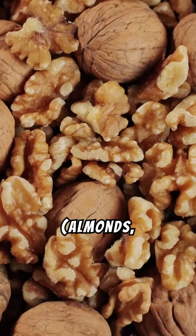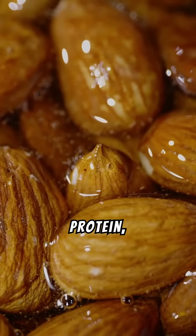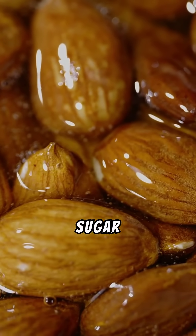Number four: nuts — almonds, walnuts. High in healthy fats and protein, they stabilize blood sugar and reduce hunger.